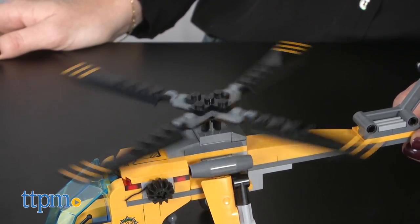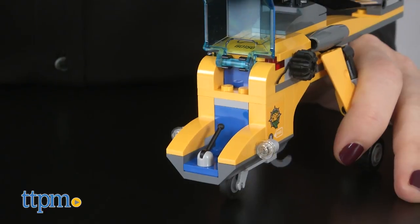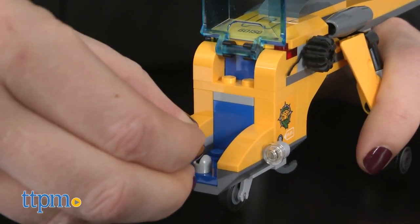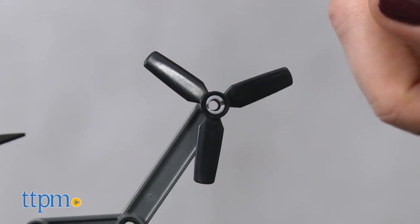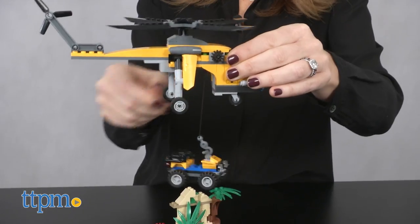Once built, this set offers story starters for adventure-filled play. The helicopter is more of a helicrane and features an opening cockpit, spinning rotors, working wheels, and a working winch.